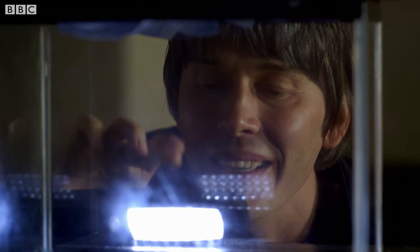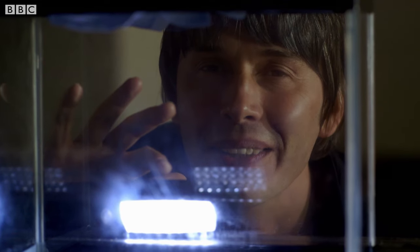This is the cloud chamber full of supersaturated alcohol vapour. And you see those cloud trails — those are helium nuclei, alpha particles, single ones being emitted off the thorium on the end of that welding rod.